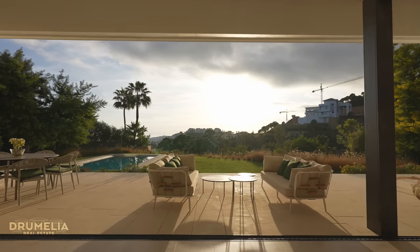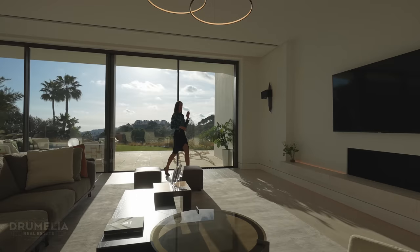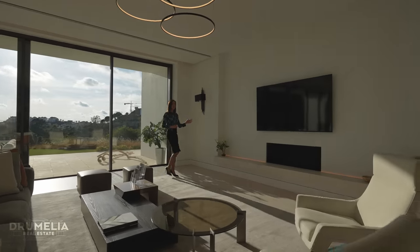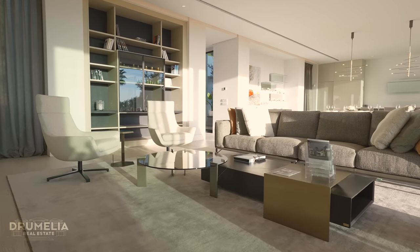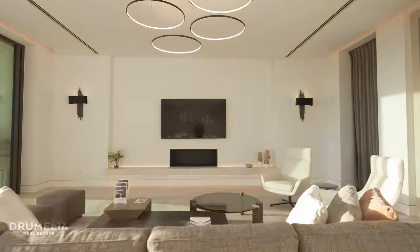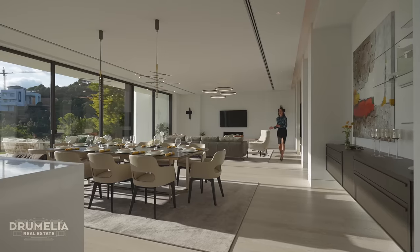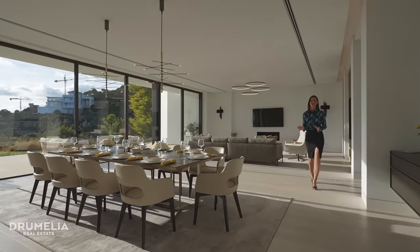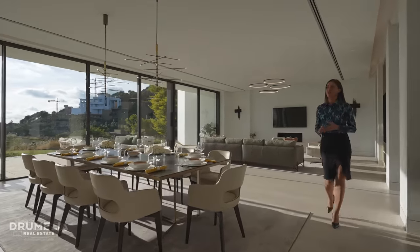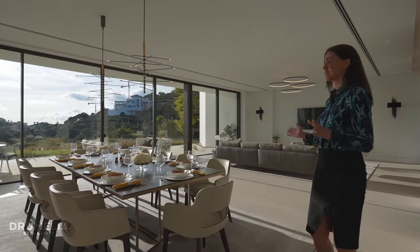Italian elegant furniture and decor, and the guest fireplace just here, add some coziness to this property, together with heated wooden floors and sophisticated lighting. The lounge area flows into a dining and open plan kitchen, which is very nicely integrated into the overall living space.